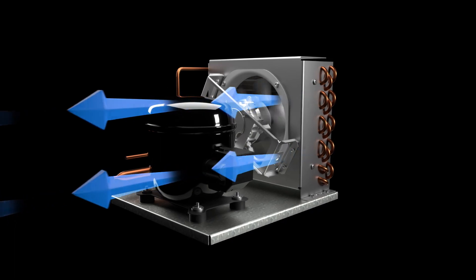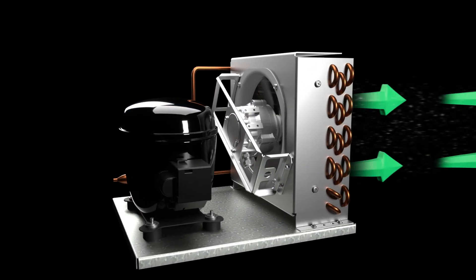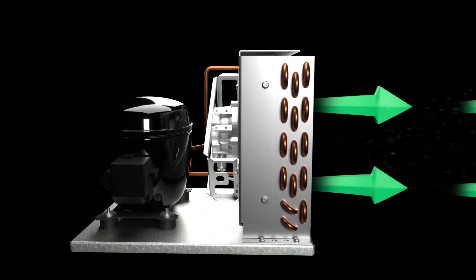Upon each compressor startup, the fan spins in reverse to blow off excess dust, dirt, and debris from both the surface and interior of the condensing coil.